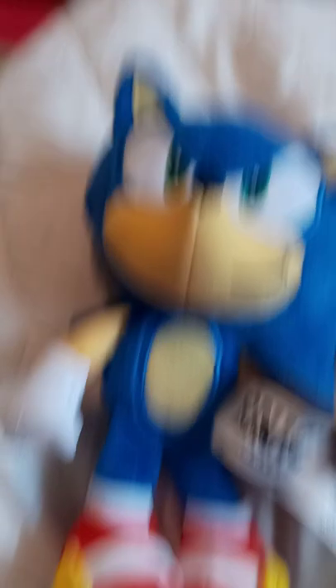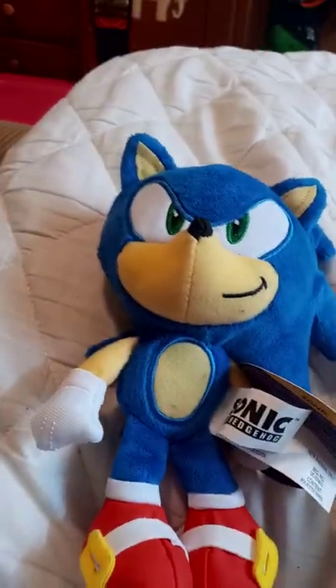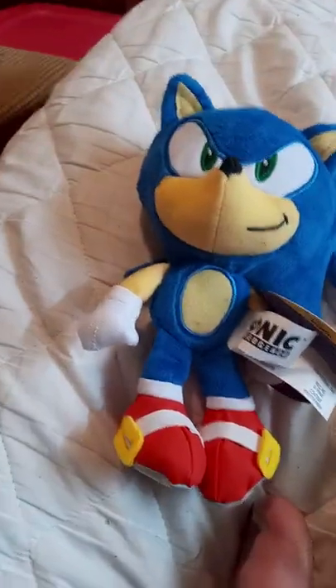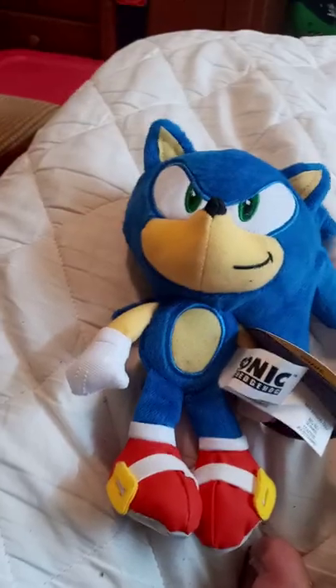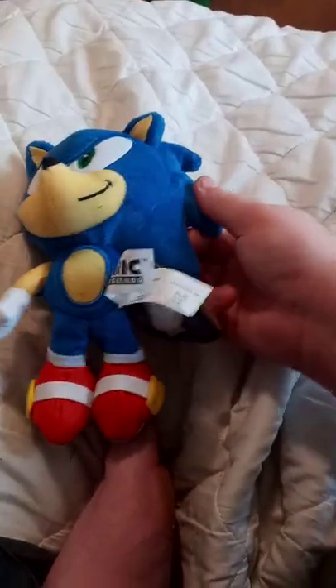This is the modern Sonic that y'all see in the game, the New York games now, and the upcoming Sonic Prime TV series, and Super Smash Bros., and Sonic the Hedgehog 1 and 2. This is from the 30th anniversary Sonic plushies, and this one's just Sonic.